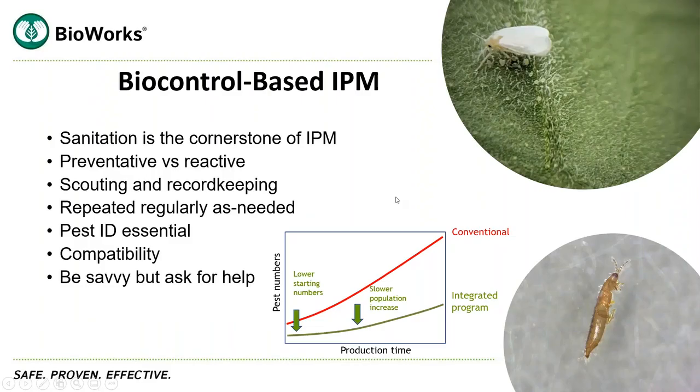The first thing I wanted to talk about was some really important factors in biocontrol-based integrated pest management. First, you need to have really good sanitation practices, and sanitation should be the cornerstone of any integrated pest management system. You do have to have a preventative mindset when using biocontrol-based IPM. You can still be reactive, but you still need to have that overall preventative outlook. Scouting is incredibly important — it's going to tell you what pest you have and what you need to do about it based on the counts.